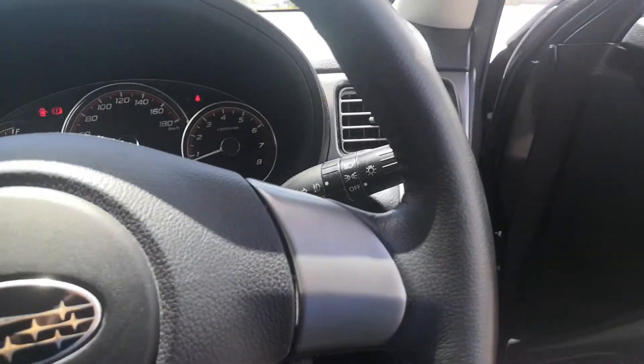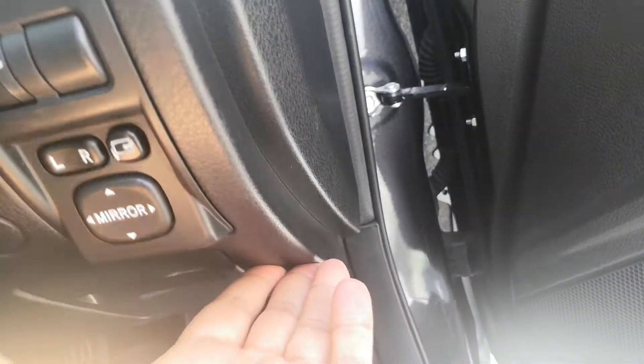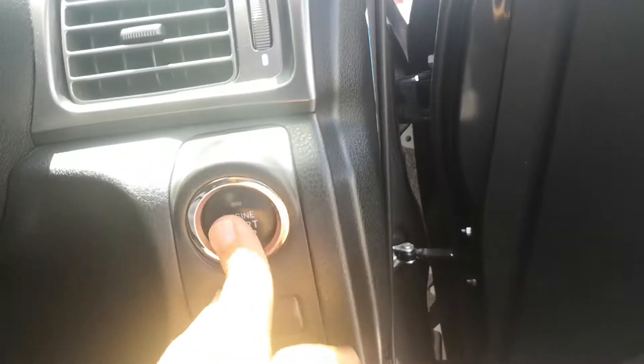Let's open the door and show you a couple more features. It does have the controls for the mirrors. Please don't forget on the floor here they have the gas cover release. And then on these Subarus, to open up the hood just follow this all the way down — they really hide it. Push button one time and that'll turn it off.